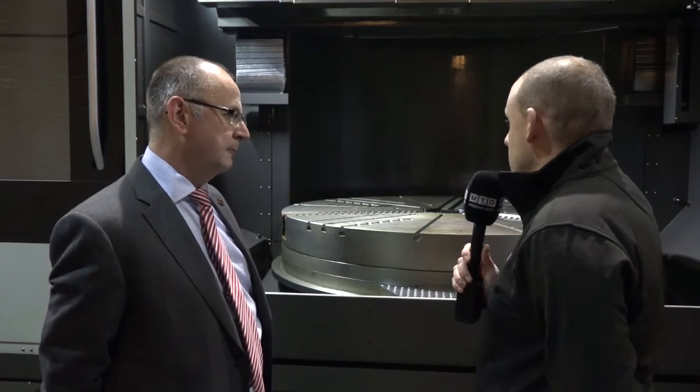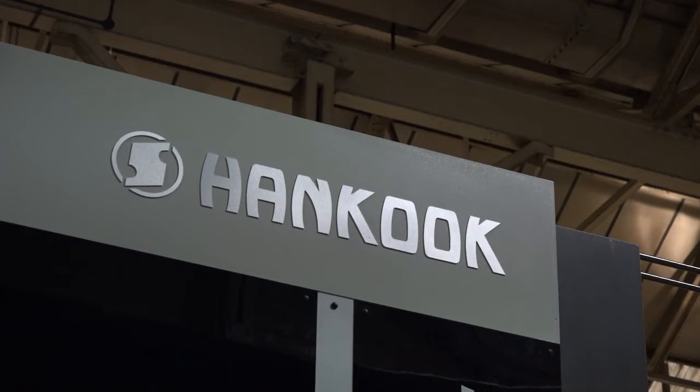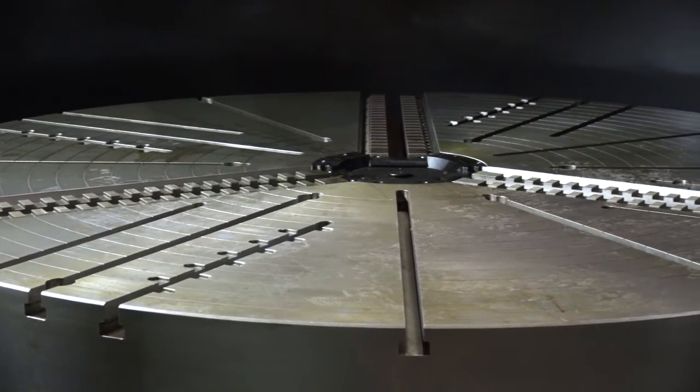When a manufacturer like Hankook makes a machine like this, what are they striving to achieve — what are the elements they want to get across to their users? With Hankook, it's very much strength, rigidity, precision, and repeatability within that working envelope.